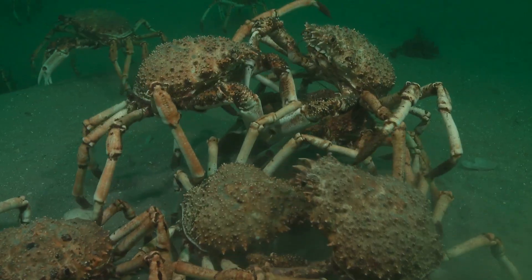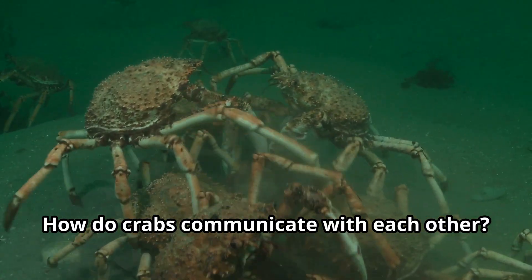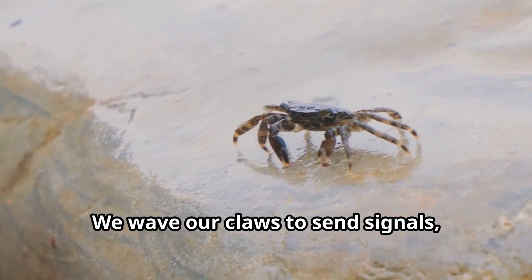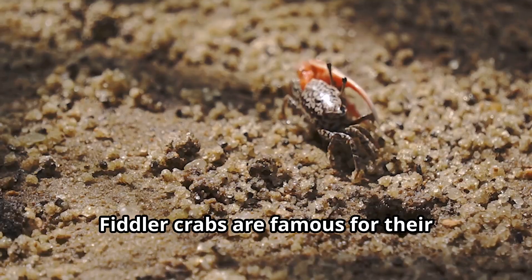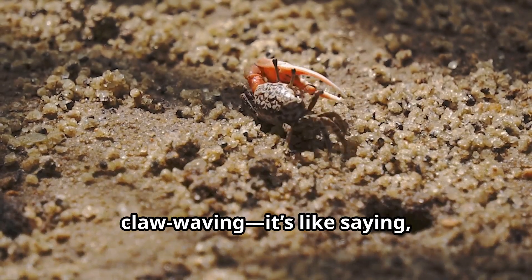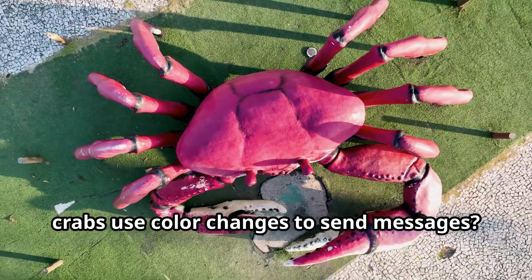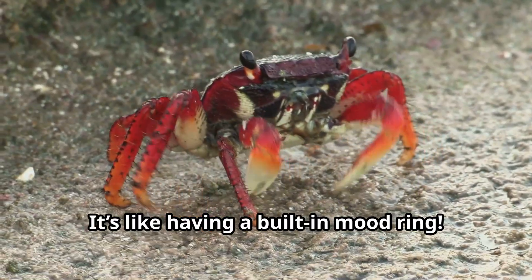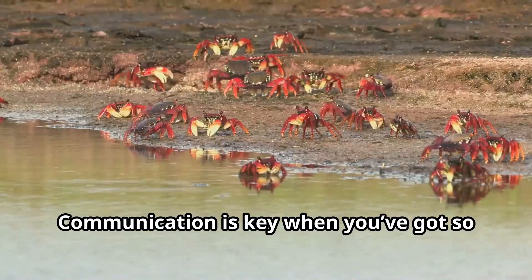How do crabs communicate? We wave our claws to send signals, drum on rocks, and some crabs even use vibrations to talk. Fiddler crabs are famous for their claw waving — it's like saying "hey, look at me!" Some crabs also use color changes to send messages, like having a built-in mood ring. When we're feeling feisty, our colors might brighten up. Communication is key when you've got so many crab neighbors!